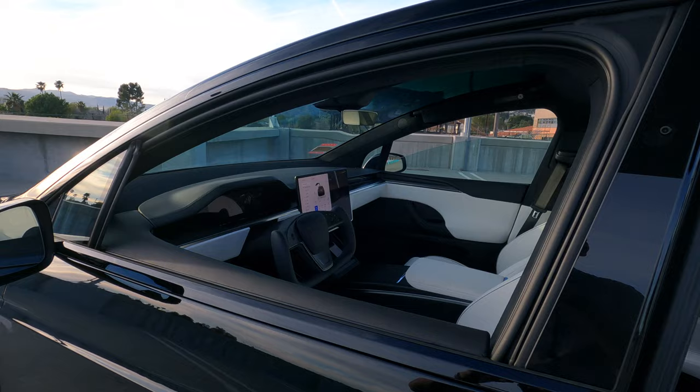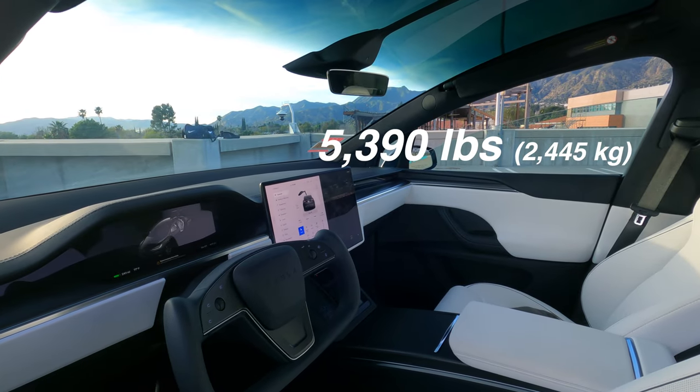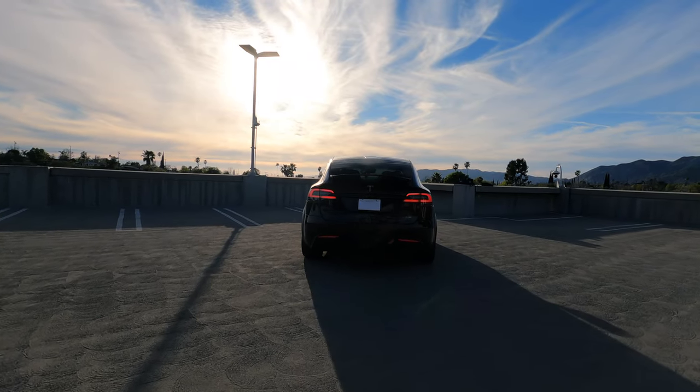Weight on this is about 5,400 pounds. This also qualifies for the business tax deduction because it has more than 6,000 pounds gross vehicle weight rating - so use it for your business if you need to. And it has a 5,000-pound towing capacity.